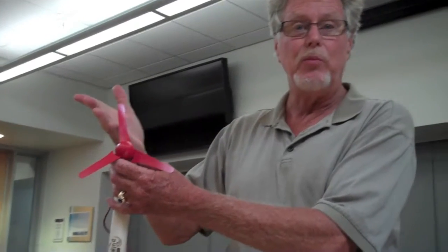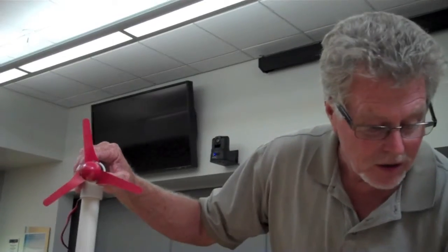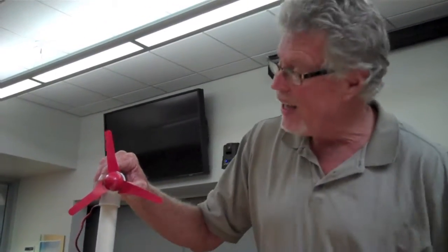We attach blades of different size and configuration to it, and the kids measure the output with a multimeter. Then they get to manipulate the blades to see how they can produce more electricity.